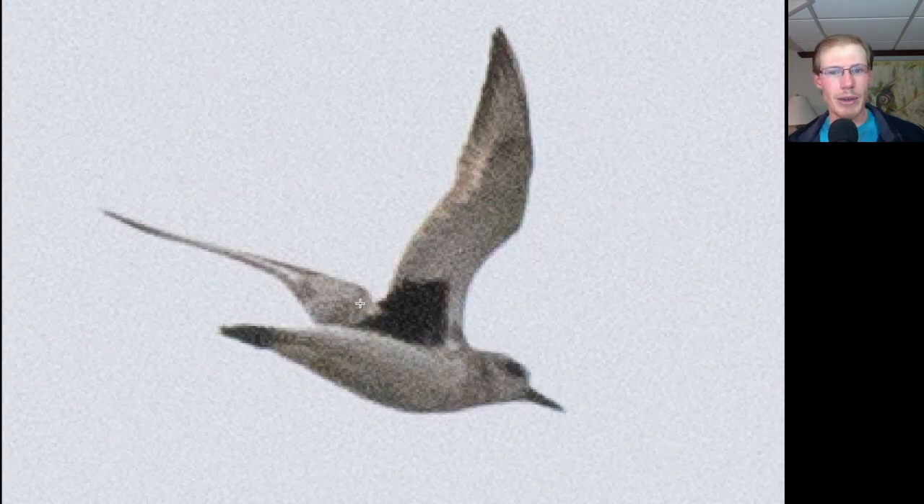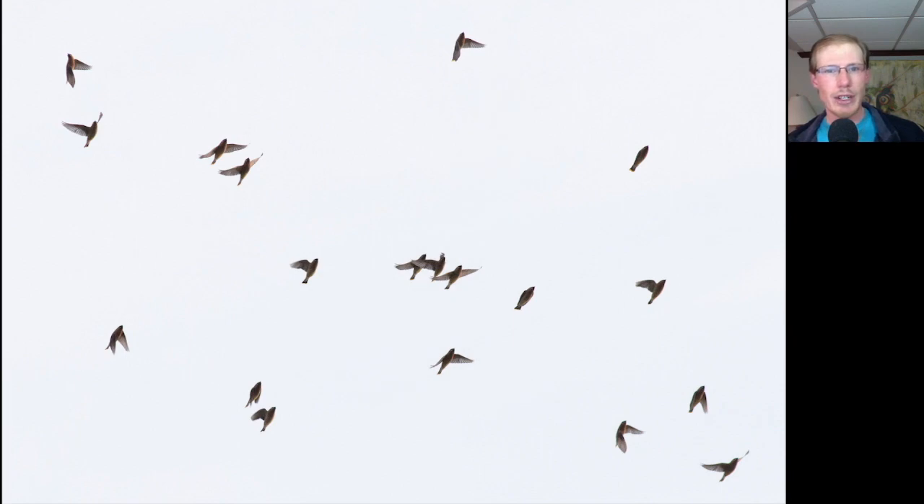Here's a Black-bellied Plover. Notice that black in the underwing area that rules out other similar species such as American Golden Plover. Here we have a flock of Cedar Waxwings — we had over 300 waxwings throughout the morning in many small to medium-sized groups. There really haven't been that many waxwings around recently, so it was kind of surprising to see such a big flight of them.